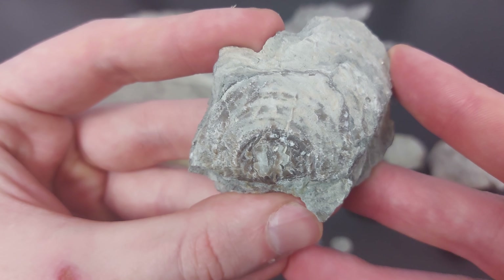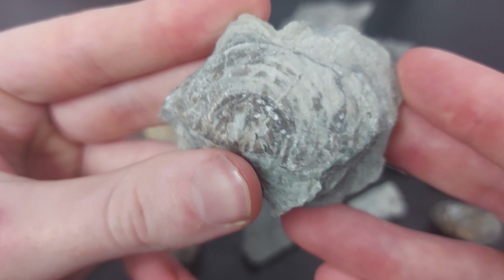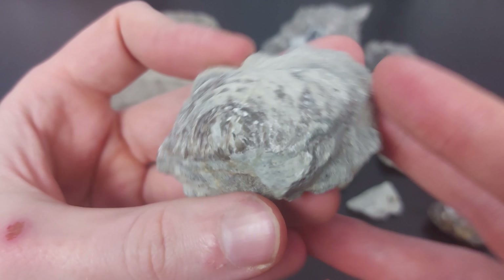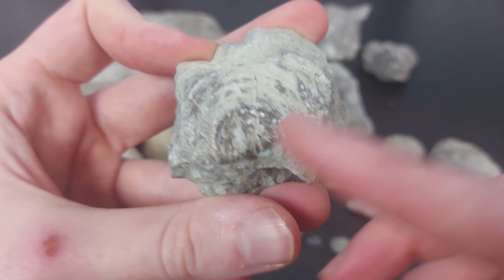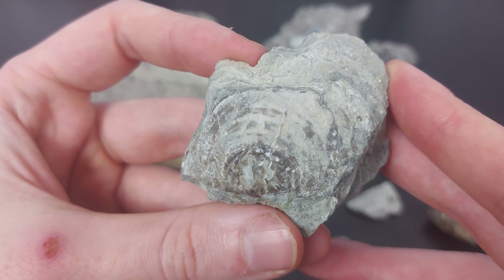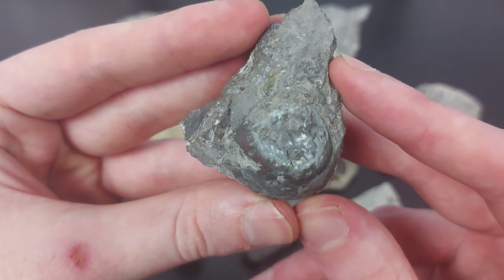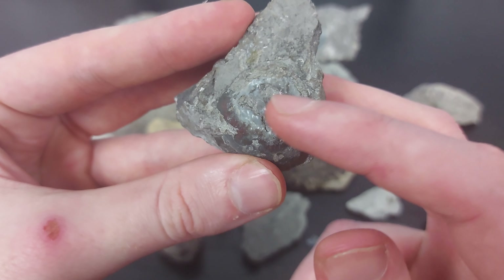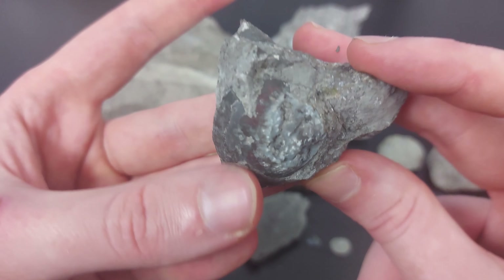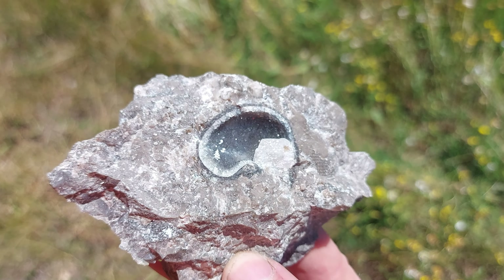Here's another Leptaena brachiopod fossil — actually one of the best brachiopods I pulled out of that quarry. It's almost whole; there's just a bit of damage on both corners and maybe some up top, but a very cool brachiopod nonetheless. This next one is interesting — I believe it's a brachiopod, but the insides have silicified and the outsides have some dark mineralization, maybe pyritization or some other type.